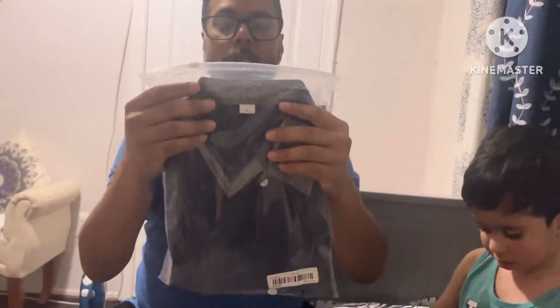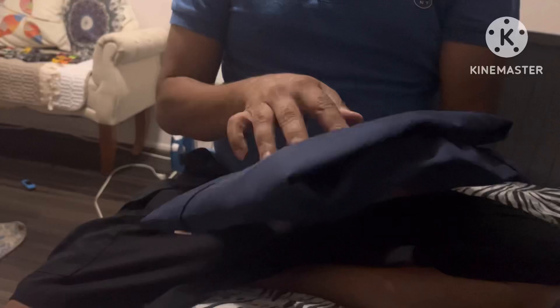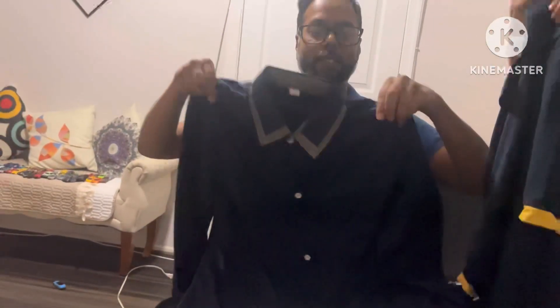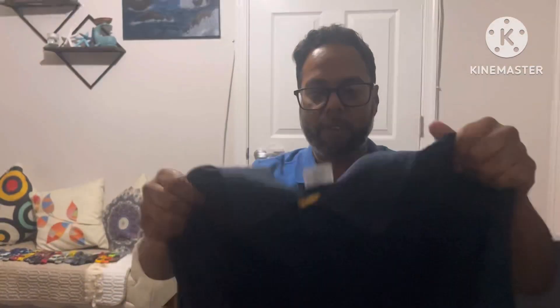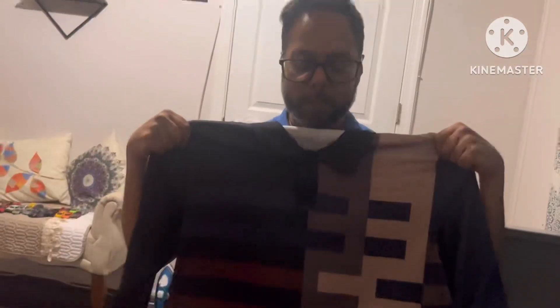I bought myself some polo shirts from Temu. Right off the bat, the quality is really good — it feels like silk, though I know it's not silk. This is one of the shirts I bought. Here's another one — feels like a jersey polo. And then I have this one right here; Adam's gonna help take that out. It's another polo — a long-sleeve polo. Not bad, right?